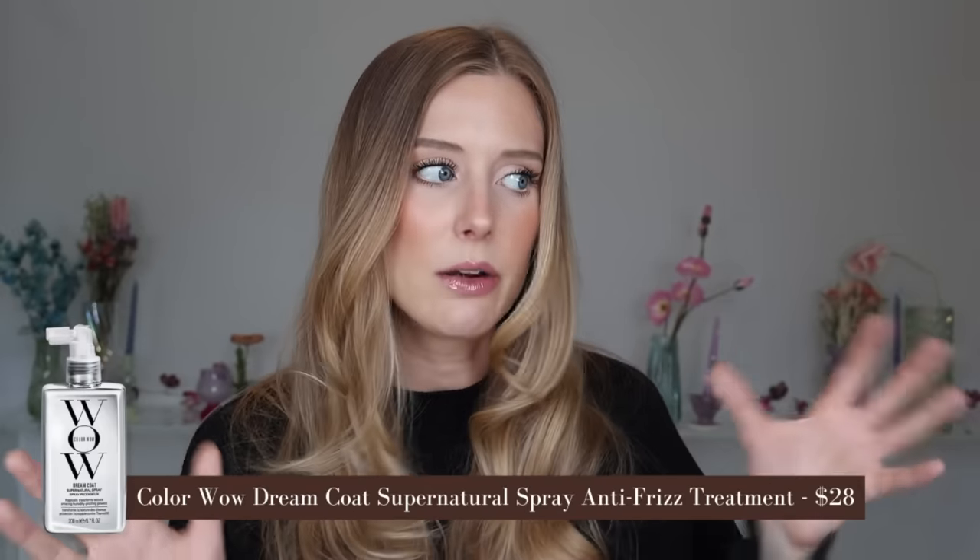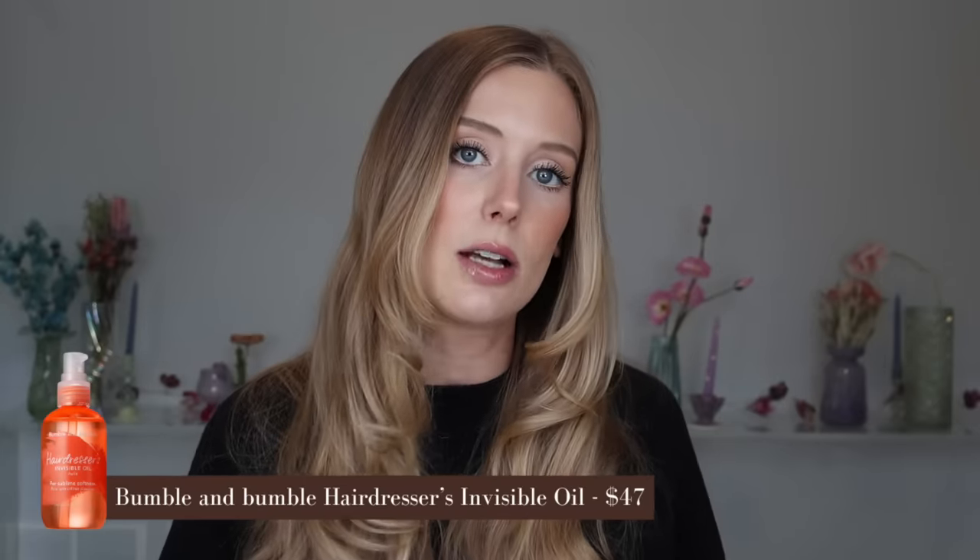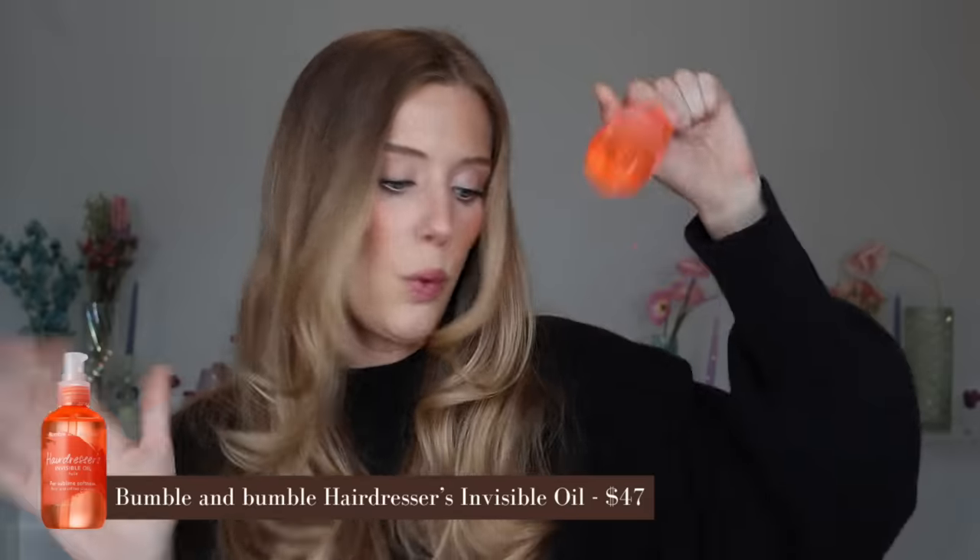Another glossing product that was a total flop for me is also from Color Wow — their Pop and Lock Frizz Control and Glossing Serum. This is a bizarre product with glitter in it, which is how they intend for you to get that glossy look. For me it didn't translate on my hair — it kind of just absorbed and did nothing. I would choose Dream Coat over that product any day. Or if you want a leave-in that you rub throughout your hair, just go for a hair oil. You get such a nicer result with something like the Bumble and Bumble Invisible Oil — it gives you that gloss, helps with frizz, and tames way better.